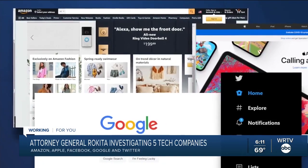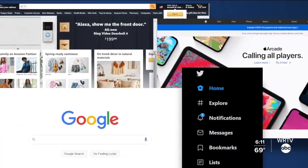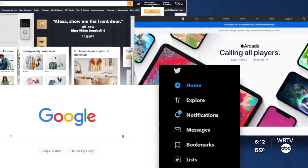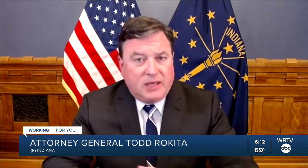Indiana Attorney General Todd Rokita has announced he is investigating five massive tech companies: Amazon, Apple, Facebook, Google, and Twitter. The Attorney General's office says Rokita is investigating allegations that those companies have deleted or obscured material reflecting a politically conservative point of view, and that this kind of practice prevents people from making informed choices. Rokita cited censorship of ideas and words, books taken down by Amazon, and apps removed from the Google Play Store and Apple. Attorney General Rokita is also investigating Attorney Vanita Gupta, saying she encouraged the companies to censor conservative views.